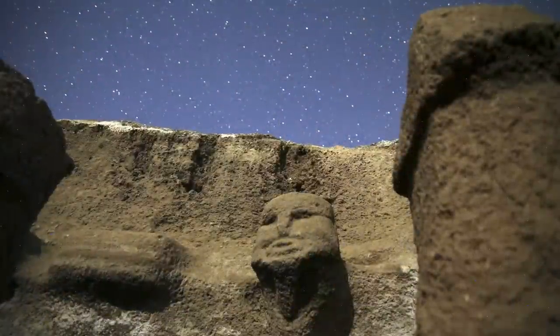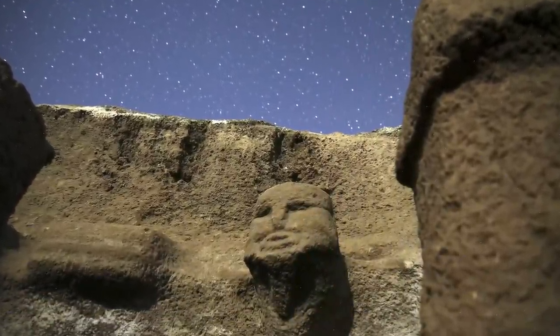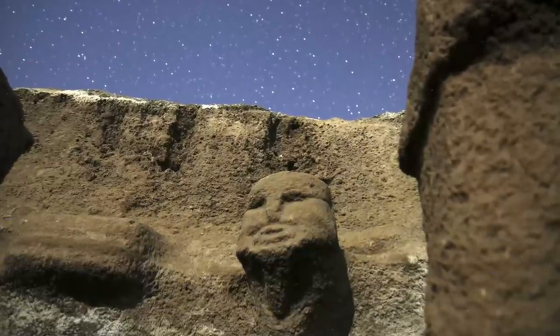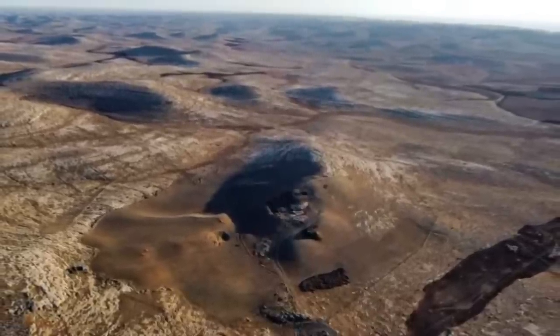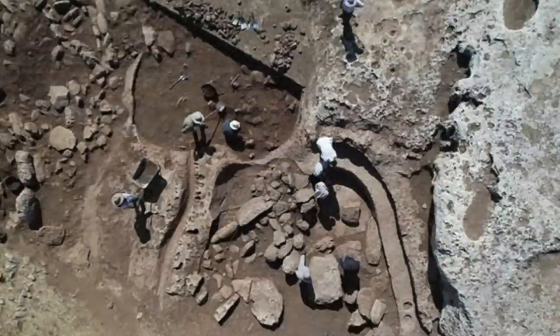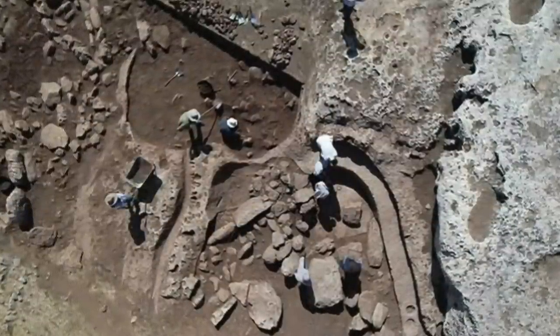Unless you can speak Turkish, you won't find this information anywhere else online — this is the most up-to-date overview of this truly breathtaking site. The archaeology and the natural landscape at this location is incredibly well preserved, and this is helping us to get an accurate and relatively undisturbed view of this very ancient site.